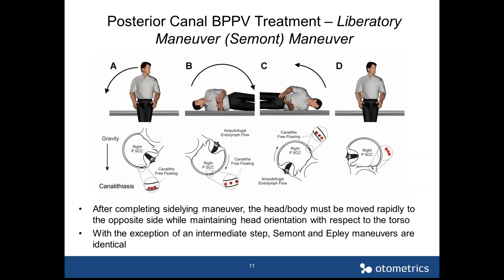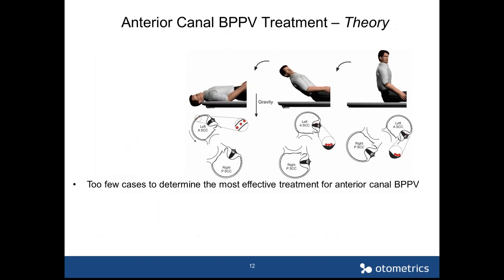The Semont and Epley maneuvers are pretty much identical and their success rates should be roughly the same, which several studies have confirmed. The Epley maneuver is a little bit easier on the patient, so given a choice, I usually prefer the Epley.